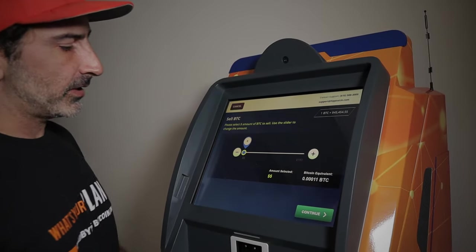Hi, my name is Mike Zalve with Chain Bytes and today I'm going to show you how to sell Bitcoin at one of our BTM machines. So step one, have some Bitcoin. Step two, tap sell Bitcoin.